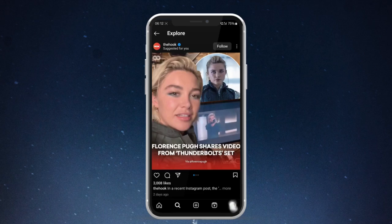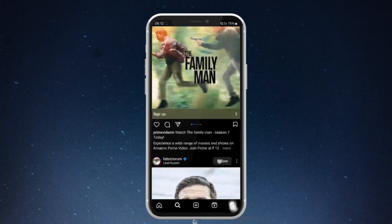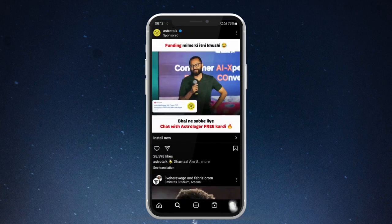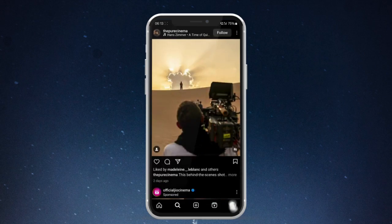Instagram's storage hogging behavior is due to its focus on high-resolution visual content, caching mechanisms for performance optimization, and frequent updates introducing new features. Users must manage device storage to accommodate Instagram's demands while enjoying its immersive experience.